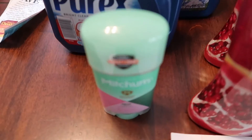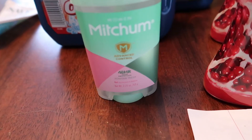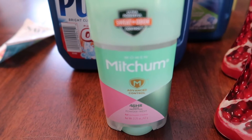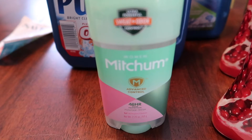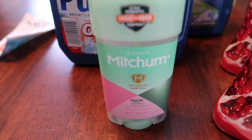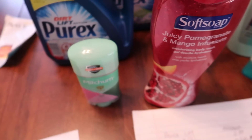My next deal is the Mitchum. I bought the one in the Powderfresh scent. These are on sale for $2.99. There's no ExtraCare Bucks back, but there is a $2 off manufactured coupon from this past Sunday. So it's only $0.99, and I really need some deodorant — I'm kind of low on those.